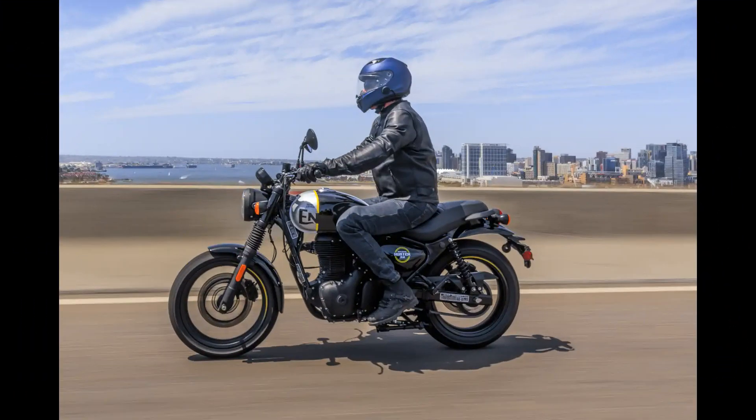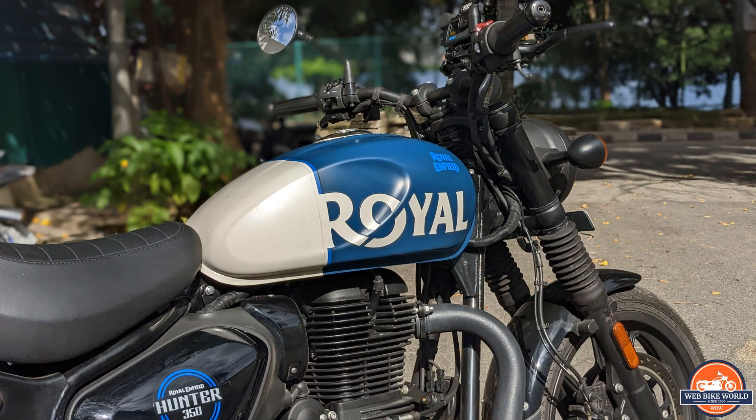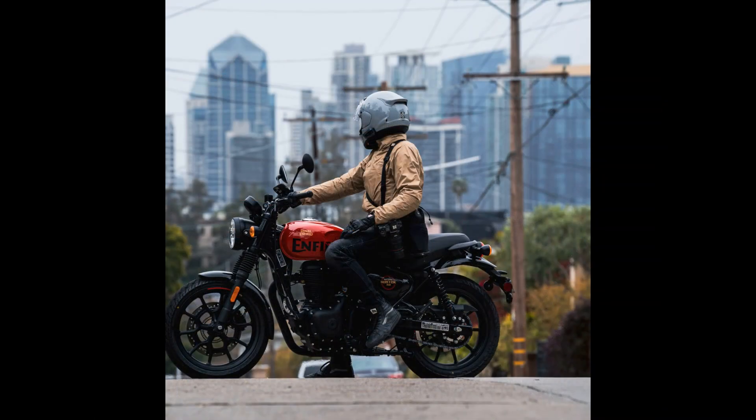Its simplicity in design translates to ease of use, making it user-friendly for a wide range of riders, from beginners to experienced motorcyclists. Riders who appreciate a more traditional and uncluttered approach to motorcycling will certainly find the Hunter 350 an attractive package, with its no-frills and no-nonsense approach. If simplicity is what one's looking for, the Hunter 350 has it all.